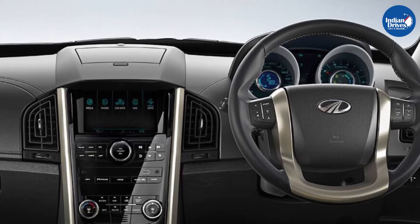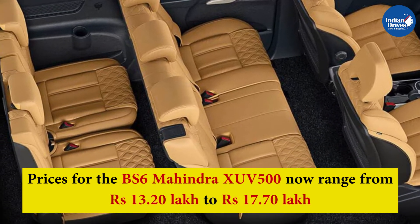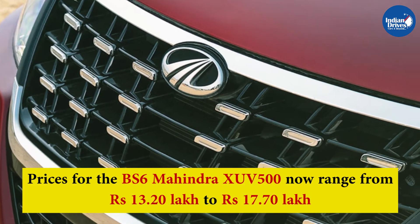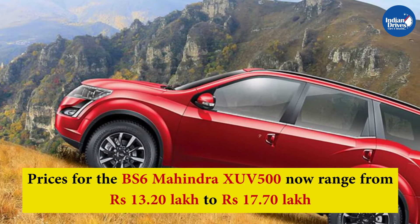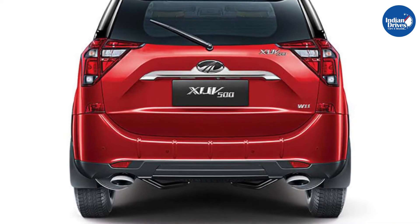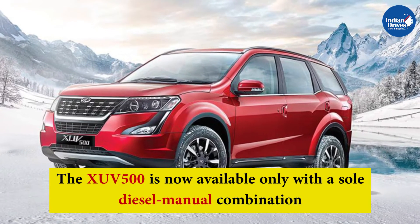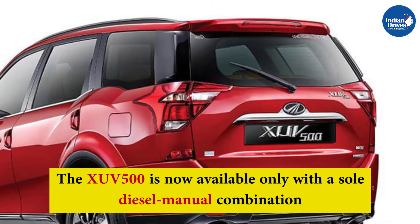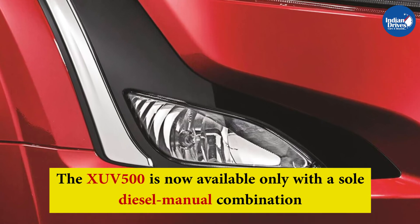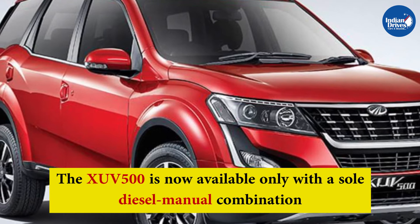Mahindra has upgraded the XUV500 to the latest emission norms. Prices for the 3-row SUV now range from Rs 13.20 lakh for the base W5 variant to Rs 17.70 lakh ex-showroom Delhi for the top-end W11 optional trim. The entry-level W3 variant has been done away with, as has the option of an automatic transmission, at least for now. The XUV500 is now available only with a sole diesel-manual combination. As such, the BS6 XUV500 costs about Rs 29,000 to Rs 32,000 more than the equivalent versions of the BS4 spec vehicle.